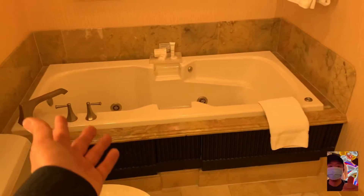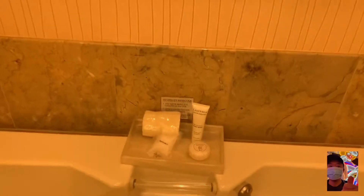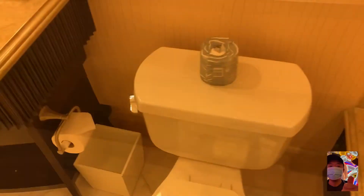And then you got a tub — a nice tub. In there you got some bath salt and a loofah. They have jets here too, so I might actually use this — do some bath salts and enjoy it.